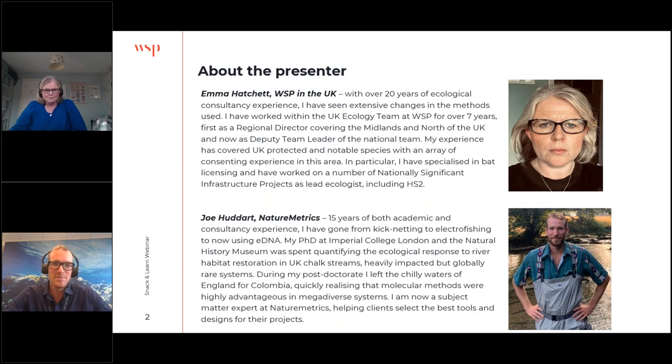Hi, my name is Joe Huddart and I work for Nature Metrics as a subject matter expert. Like Emma, I've got experience in the consultancy world — I did a little work on the HS2 line. I really focused on aquatic ecology in my academic career, working on quantifying the ecological response to habitat restoration in chalk streams, which are very rare ecosystems here in the UK. I then did a postdoc looking at molecular approaches to understand Colombian freshwater fish diversity — mega-diverse ecosystems that are logistically very challenging. I joined Nature Metrics a year and a half ago and it's been a really exciting journey to see what we can do with these tools.